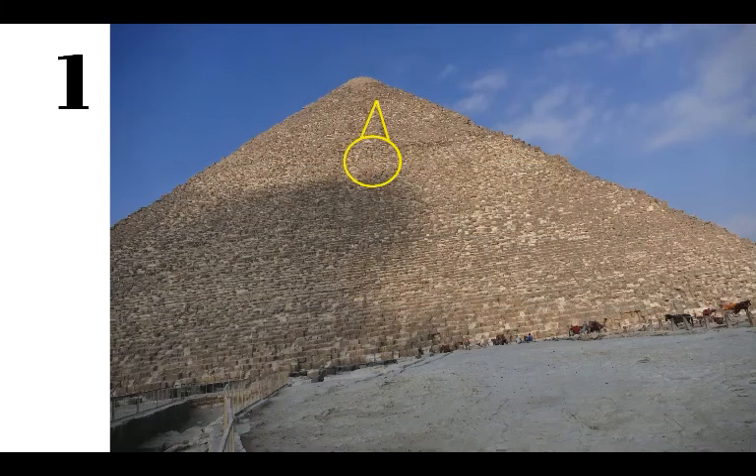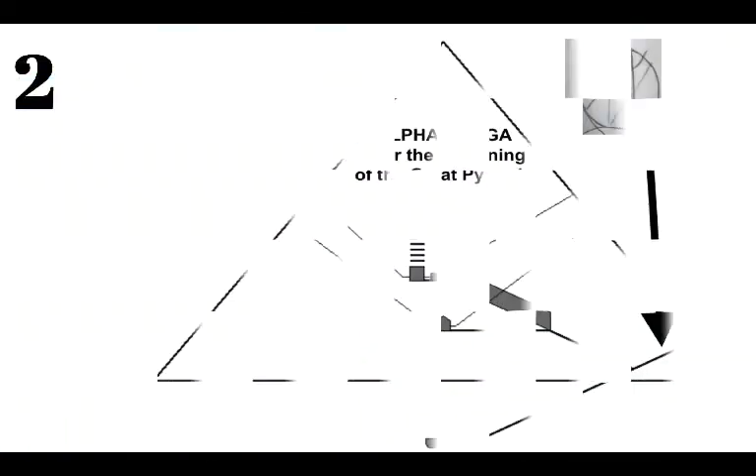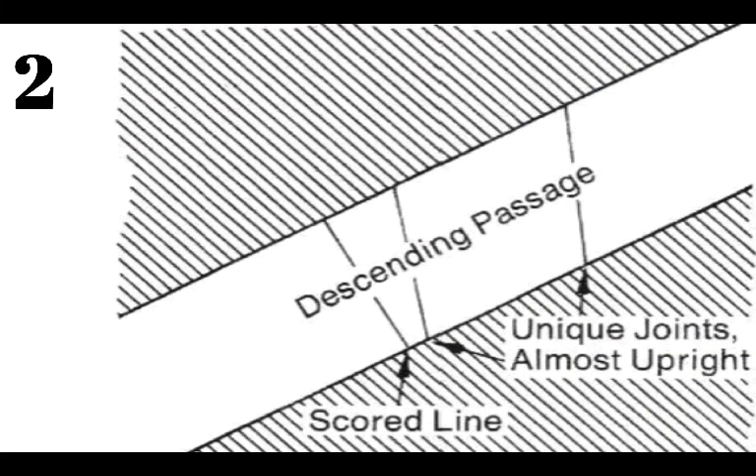The first Alpha and Omega you could see from a distance — it would attract you — just like the Great Pyramid attracts so many people from around the world because it was the largest, tallest structure on Earth for almost 4,000 years. So you see the Alpha and Omega on the outside and wonder what else is going on there, which leads you to go into the Great Pyramid. Then you find one on the inside. These are leading you. There's the descending passage — you can see the scored line right there — and these two unique joints that precede it, which we were measuring when we were in there.